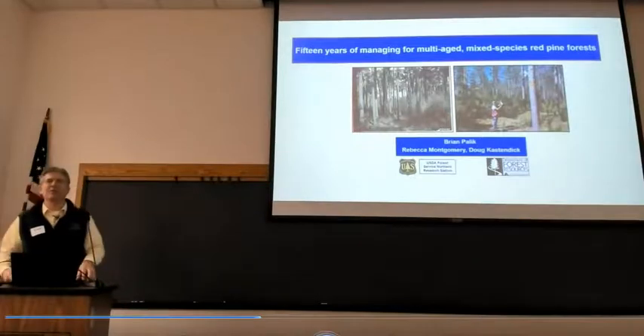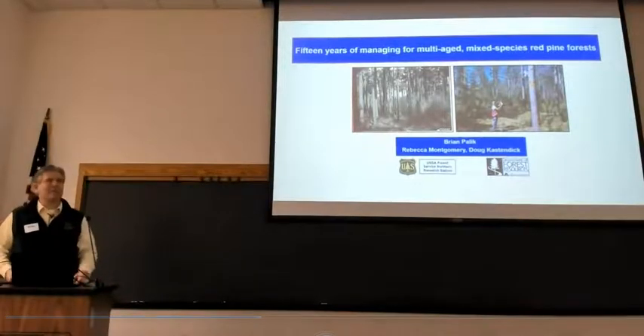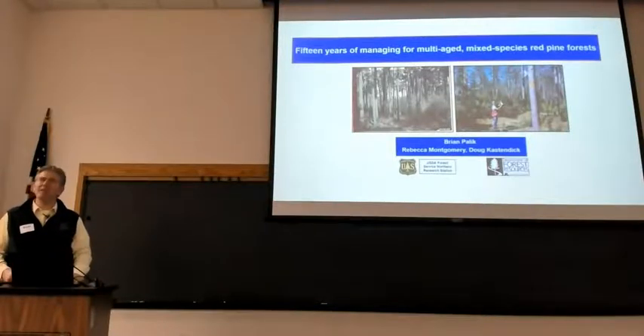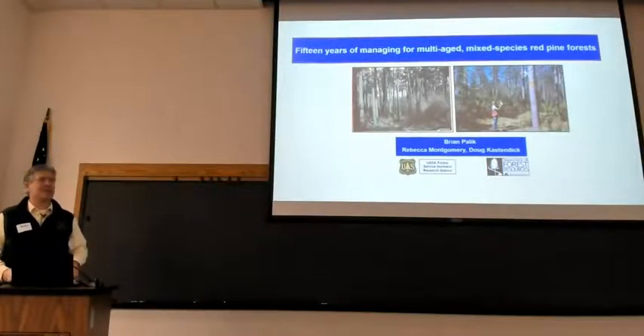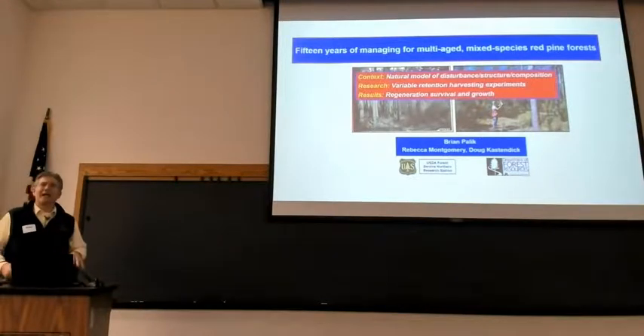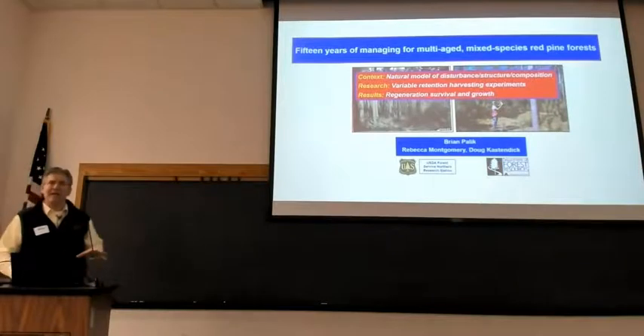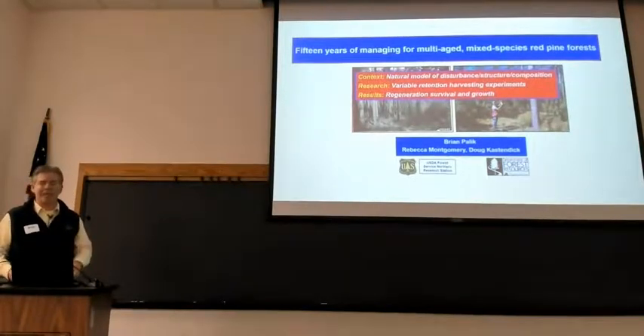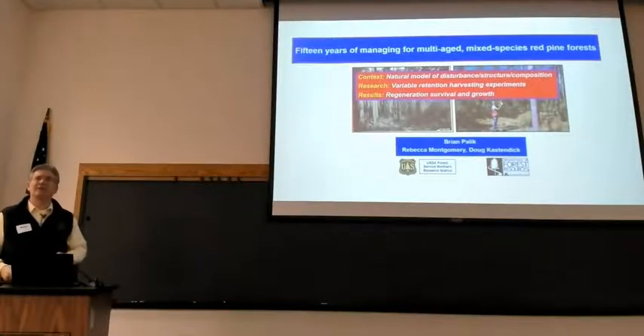What I'm going to talk about is a pretty simple story. We have several projects where we've been monitoring regeneration of pines and other species in red pine stands that are managed with some form of retention harvesting. I'll talk about a couple of experiments in particular, one of which Rebecca Montgomery works with us on. I'll give some context for why we would try to do that, describe the research projects, and then get into some results.